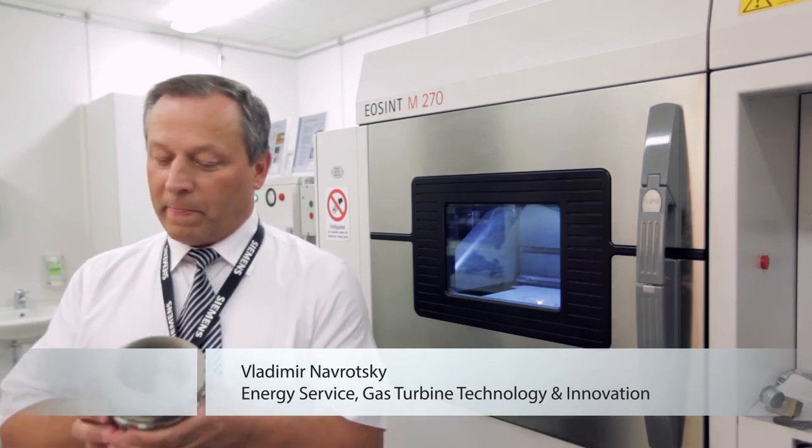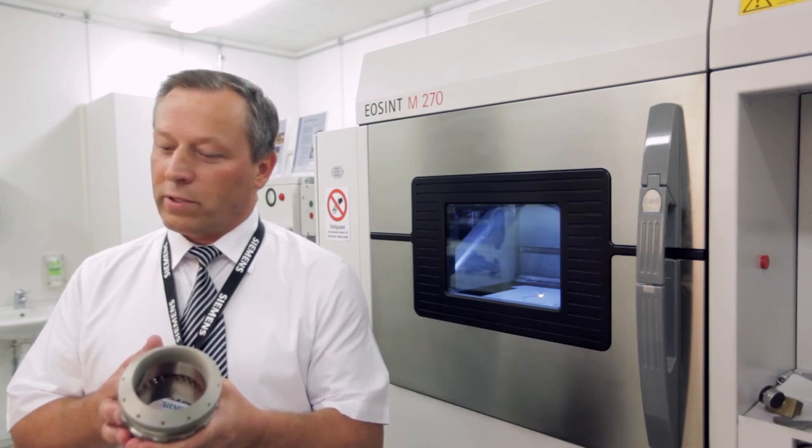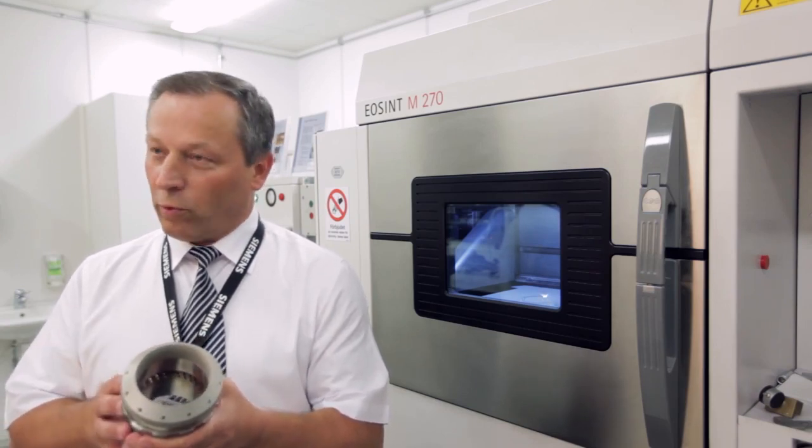We are able to reduce the manufacturing time or repair time ten times. Today, we can do the repair in four weeks instead of 44 weeks as we did before.